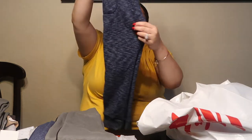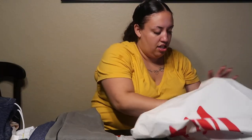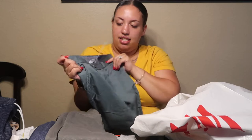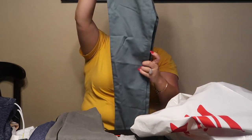Ben also got a blue pair of joggers for $3, just like Major's. And then Ben got some cute little trouser-style dress-up pants for $5.